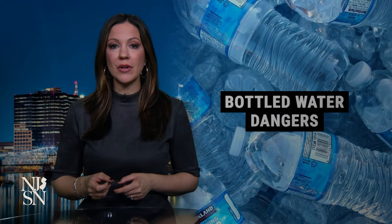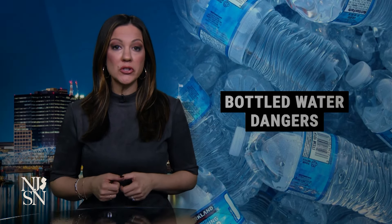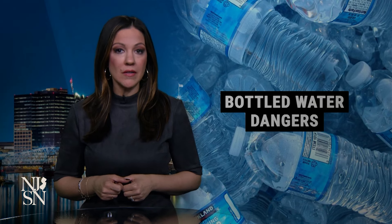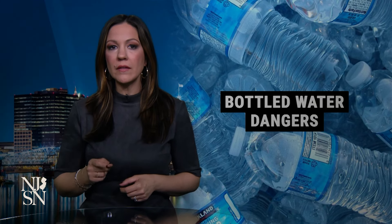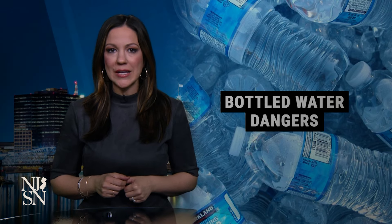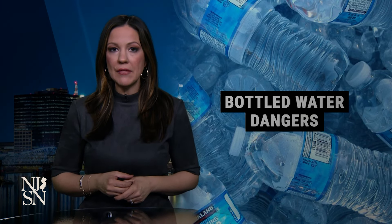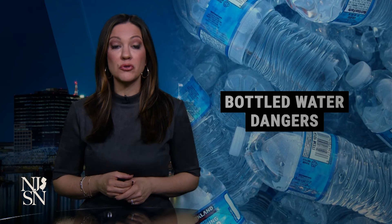Researchers are offering a reality check on the bottled water you pick up at the grocery store. It turns out a standard-sized bottle can contain up to 100 times more plastic particles than previously thought. A new study published by scientists at Rutgers and Columbia University found one liter of water contained some 240,000 tiny plastic fragments, known as nanoplastics, which researchers say could be even more dangerous than the microplastics found virtually everywhere.